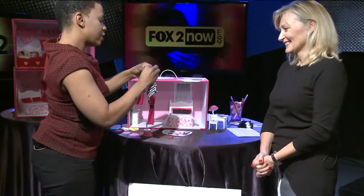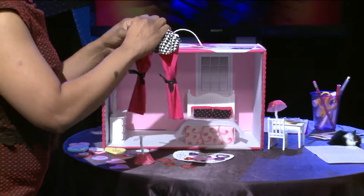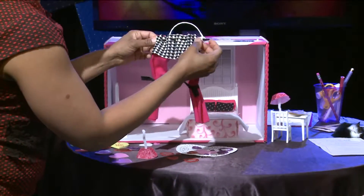All right, thank you so much, Glenn. We are getting ready to make sure that we say My Room Rocks. I have Mary Stittler here from My Room Rocks.